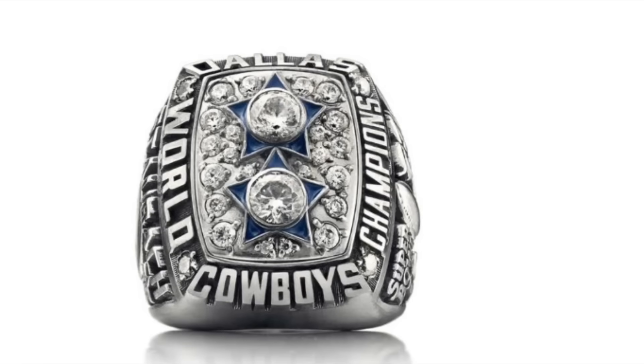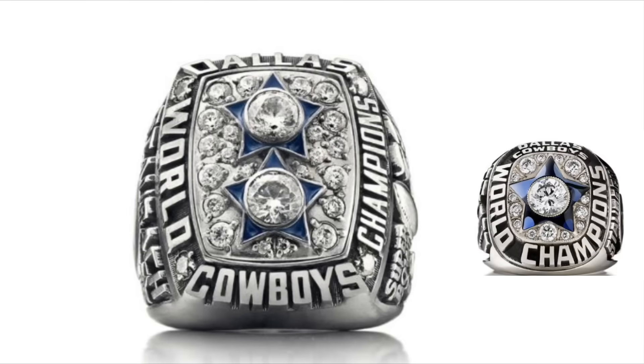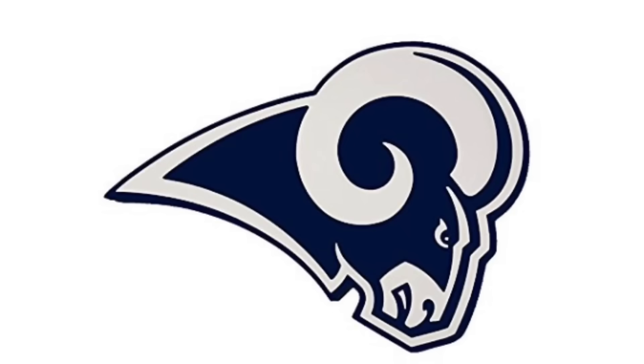The Cowboys' second ring is an improvement on their first, with two stars on top of each other. They pretty much fixed everything that was wrong with their first ring, especially the lettering. This is, to date, the only ring that has been won by a team from Los Angeles. Goddammit, Rams.